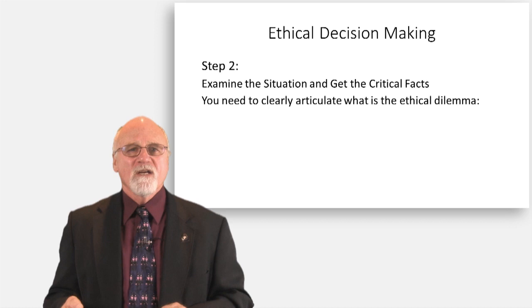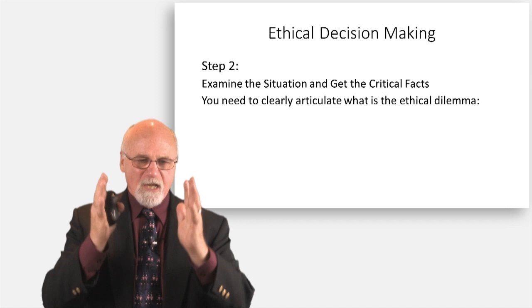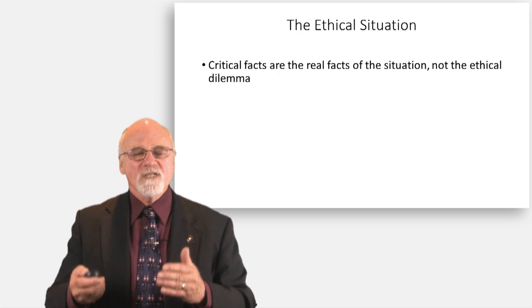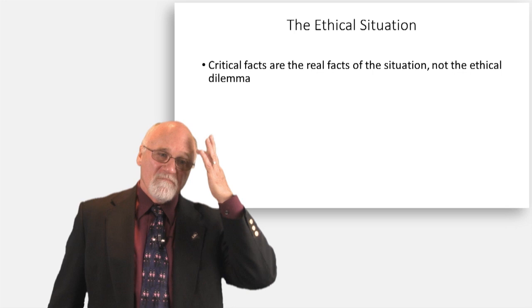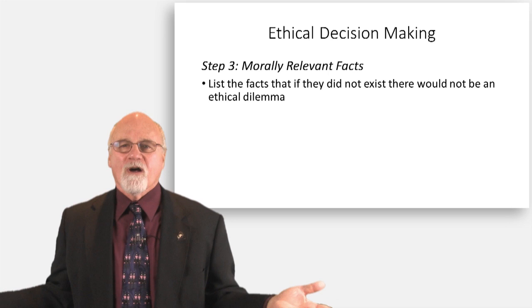Take some time — who are you, what do you stand for? Now let's look at the scenario. We want to identify, explain the situation, and get the critical facts. I want you to list the facts of this case — take it apart, every piece of it. That's the first step. What are the critical facts? Not the ethical dilemma. We're going to separate the morally relevant facts as we go along. So what are the facts? You're in a car, a car drives by, he stops the car, the guy's wanted for a crime. Just list all the facts.